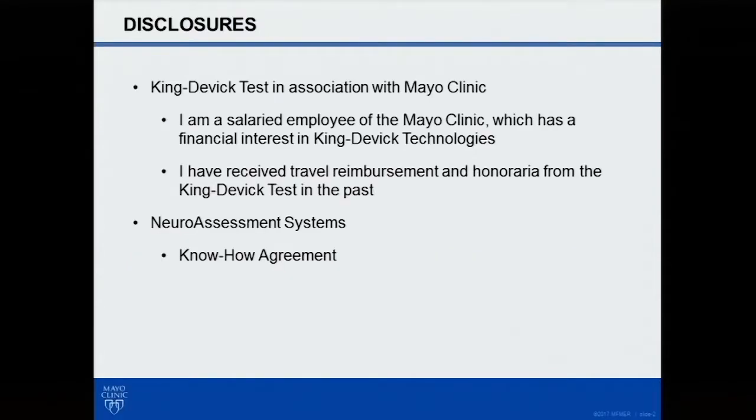A couple disclosures. I am employed by Mayo Clinic. Mayo Clinic has a financial interest in the King-Devick test. I also, a couple years ago, did receive some travel reimbursement and honoraria, and I'm not going to be discussing neuroassessment systems today.